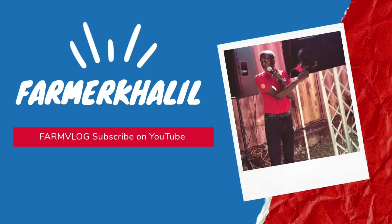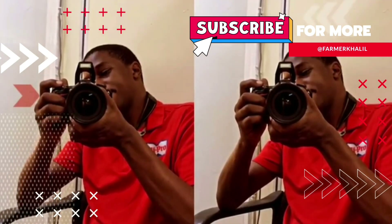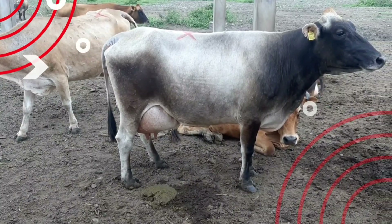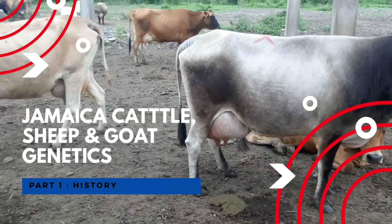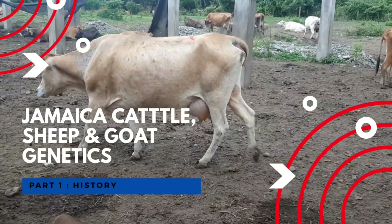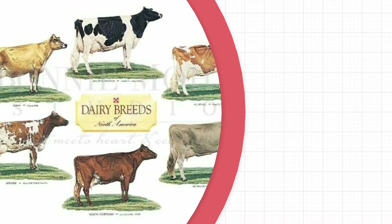Hey guys, don't forget to subscribe to my YouTube channel and thank you for the continuous support and suggestions. Today we're going to discuss the Jamaican livestock cattle and small ruminant genetic landscape, as it's an important topic as we move further into developing our animals and developing a breeding program for our country. Animal genetic makeup is important.